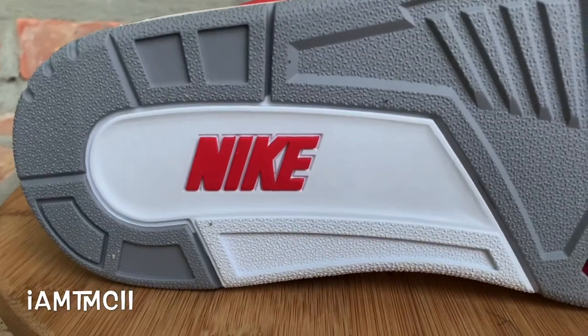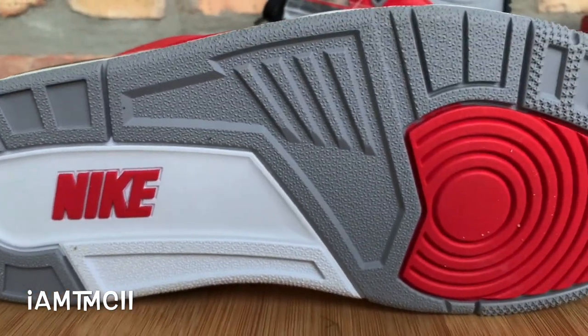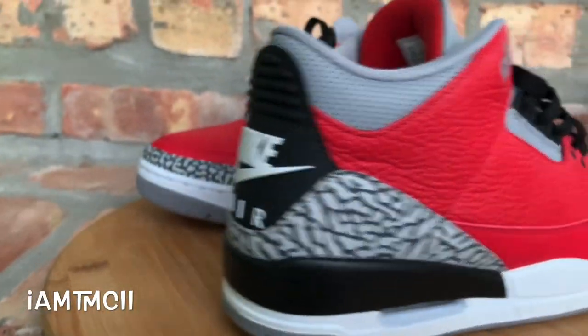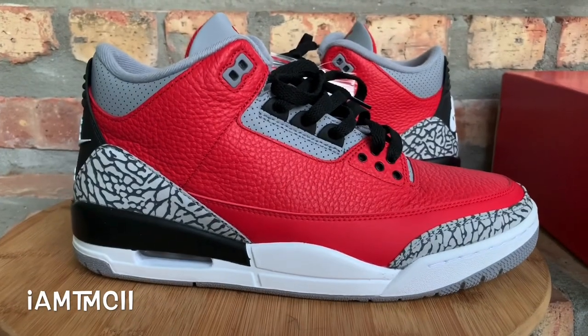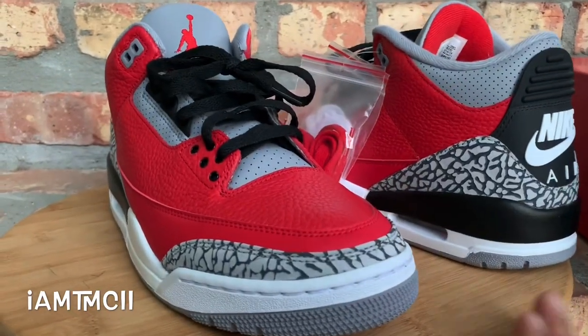Let me show you guys the bottom. I'm glad they put the Nike Air on there — they could have gone with the Jumpman, but they gave us that Nike treatment and put that on the back. Retail on these was $200. Not sure why they were a little bit higher than the regular retro price of $190, but we got that price increase.